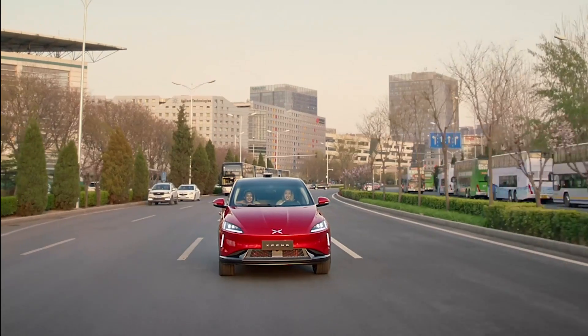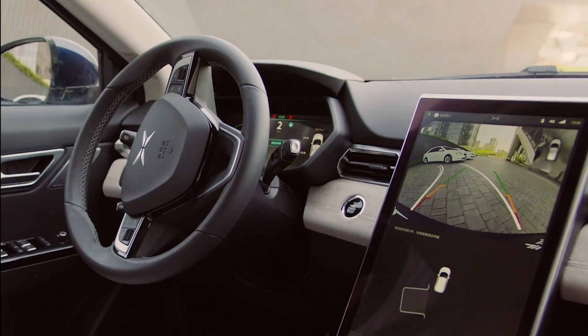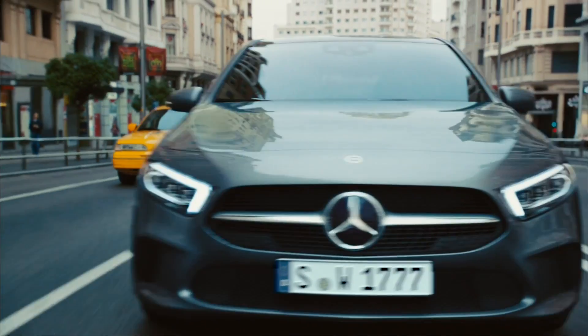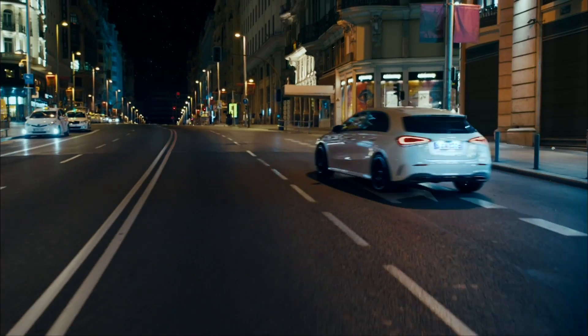I'm super excited for being at CES and seeing a lot of advancements on bringing autonomous functionality to cars that we're going to see on the road next year and in the years beyond. We're seeing this type of technology making driving safer, more comfortable, so the future is very bright for the collaboration between HERE Technologies and NVIDIA.